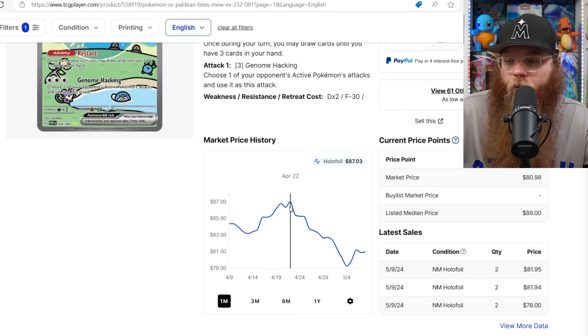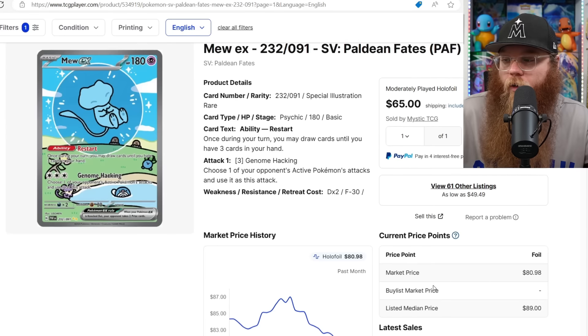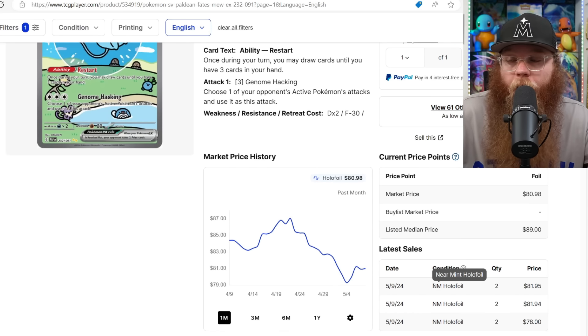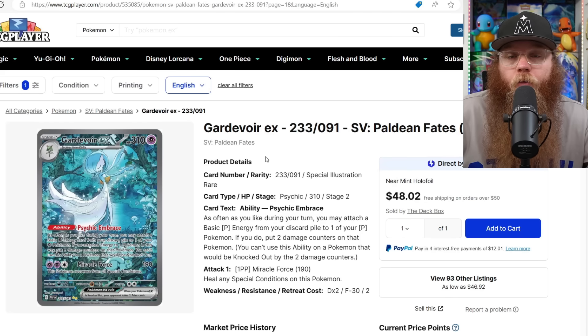The Mew EX from Paldean Fates is finally going down a little bit — was $87 last month, dropped just below $80 then bounced back, so it's sitting right around $80. Honestly, I don't think that's a terrible price. It has so many cool Gen 1 Pokémon, the art is super unique, it's a shiny, and I think it's one of the best cards in the Scarlet and Violet era. The blue really pops every time I see it in person.